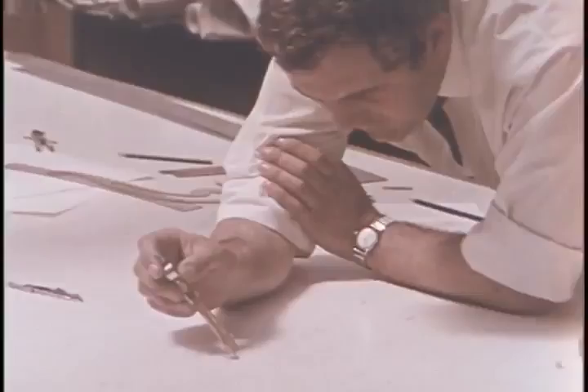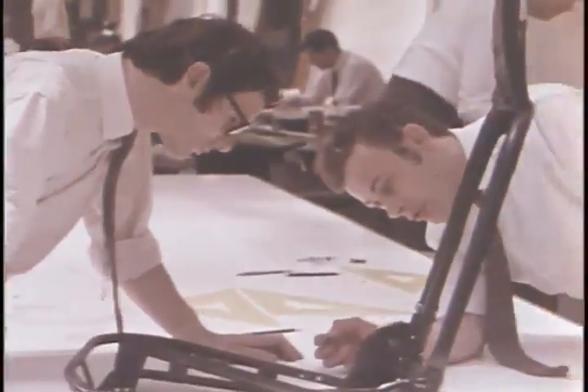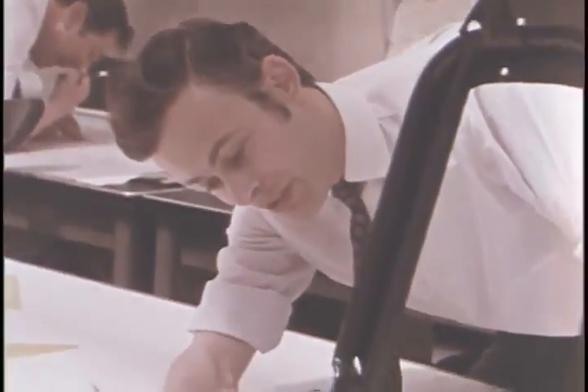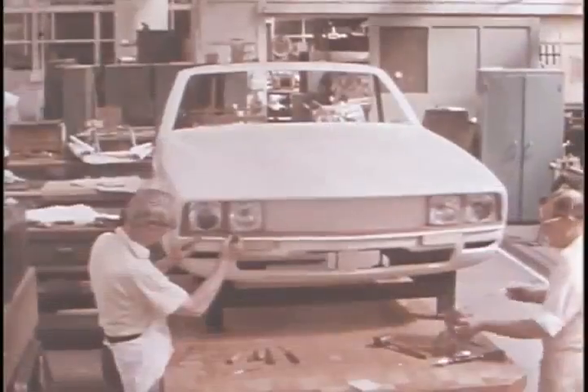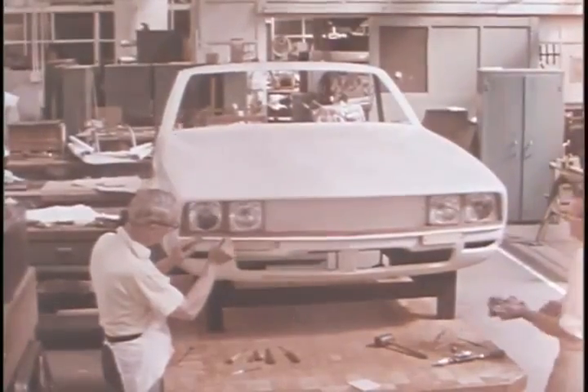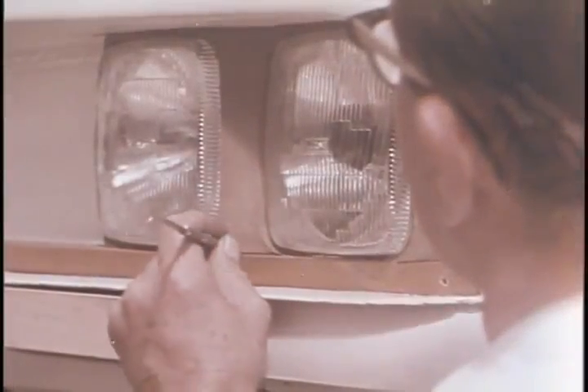Every single item is drawn out, and as each component is built, it is carefully checked against the original layouts. Here, a fiberglass model is being used to demonstrate the full effect of the life-size treatment of the headlamps.